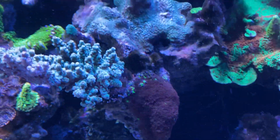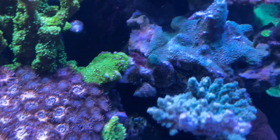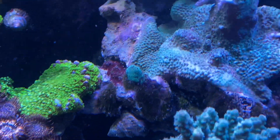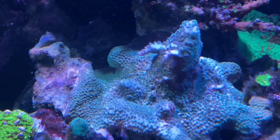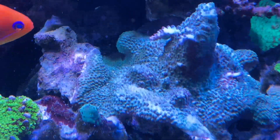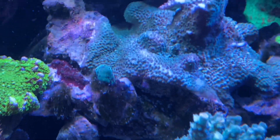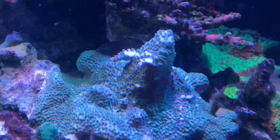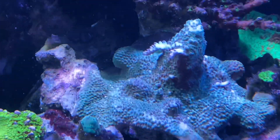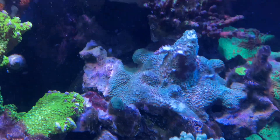The tank is growing, a lot of encrusting going on. This guy up here is actually encrusting over a little frag right there - the little frag isn't dying, it's just being taken over. He's been getting some nice cool whitish-bluish heads on the branches, or tips. You can see the bluish tips right there - it's like a whitish-bluish color. It actually looks pretty cool, like snow on top of a mountain.